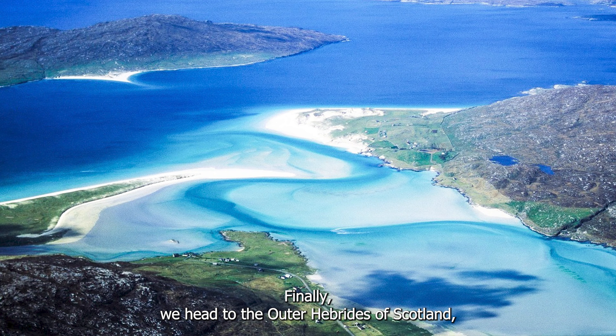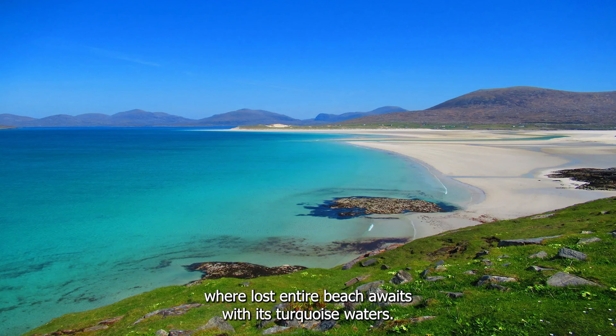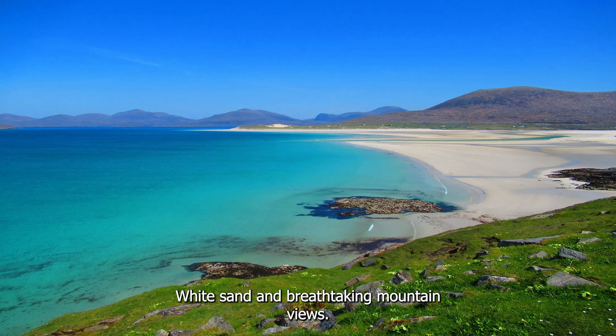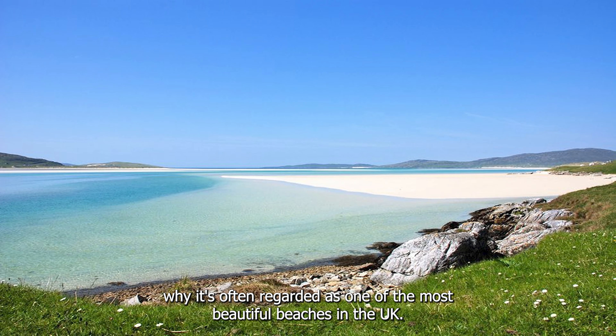Finally, we head to the Outer Hebrides of Scotland, where Luskentyre Beach awaits. With its turquoise waters, white sand, and breathtaking mountain views, it's no wonder it's often regarded as one of the most beautiful beaches in the UK.